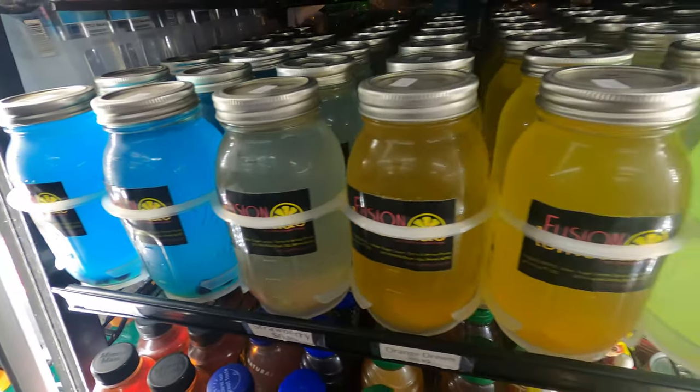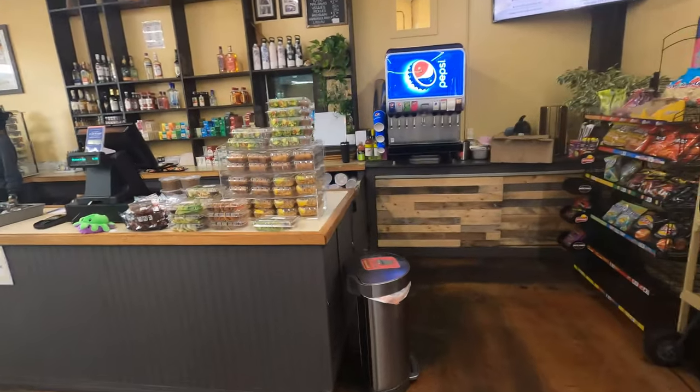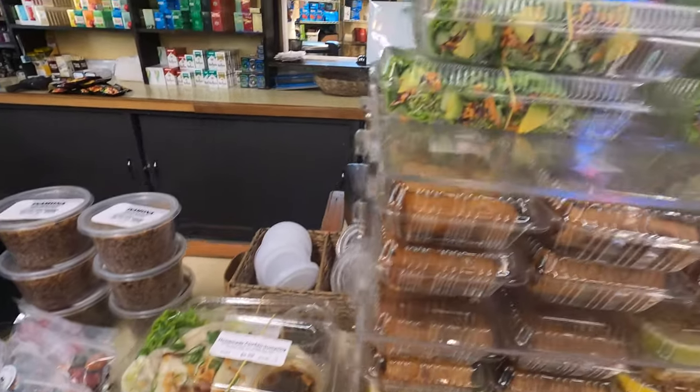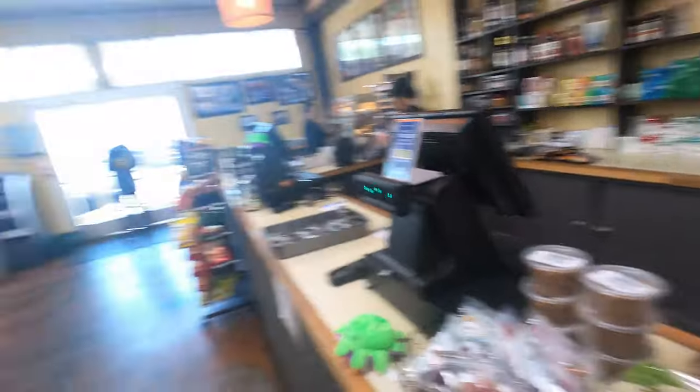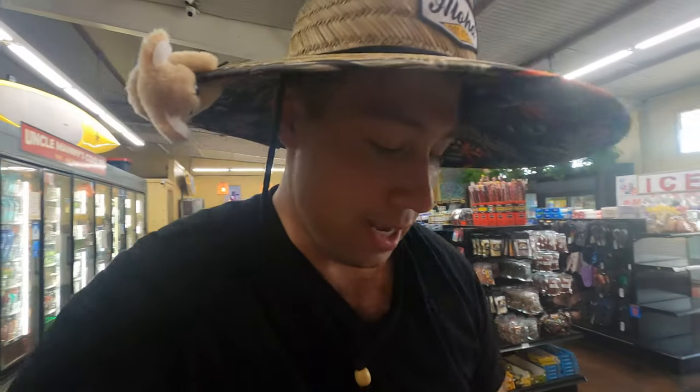These lemonades right here are homemade — they are phenomenal. They come in little mason jars. We're gonna get the blueberry one. Now we're gonna try some potstickers, some pork and shrimp spring rolls, and we're gonna do the pad thai chicken. I'm gonna pay for all this. Aloha! Oh, and we cannot forget the Spam musubi. This general store has the best Spam musubi out of all of Hawaii.